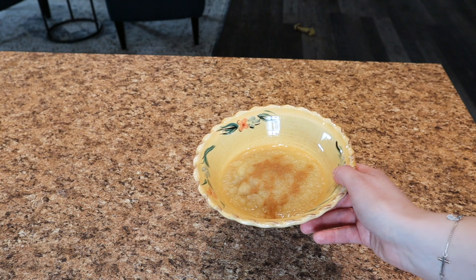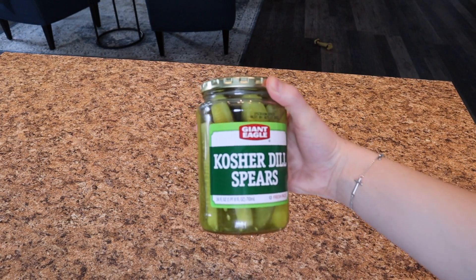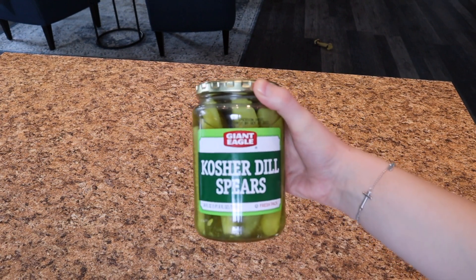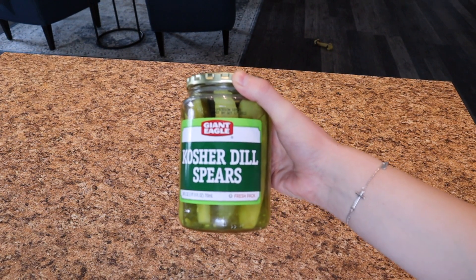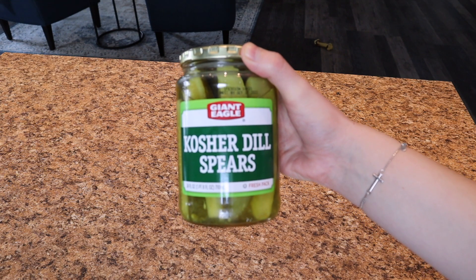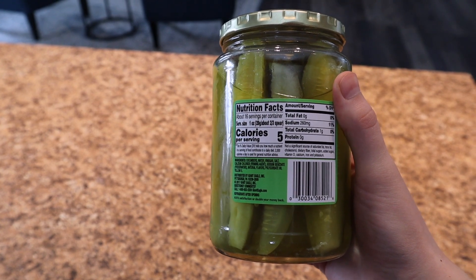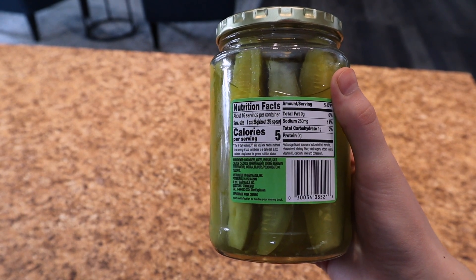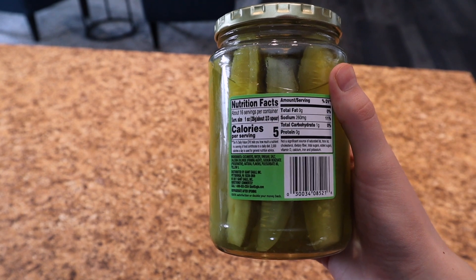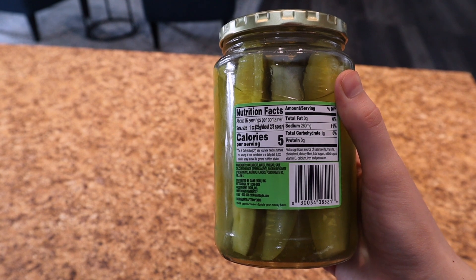Here we've got some pickles — and of course we're talking about dill pickles, not sweet pickles. Pickles are great because they are so low in calorie, but what you have to watch out for is the sodium. Just because they are low calorie doesn't mean they're super great for you, so just enjoy a few.